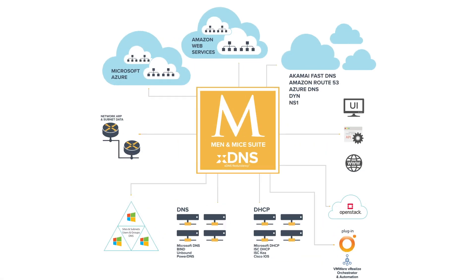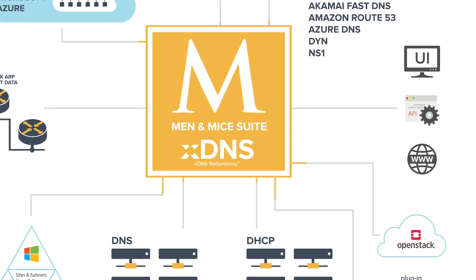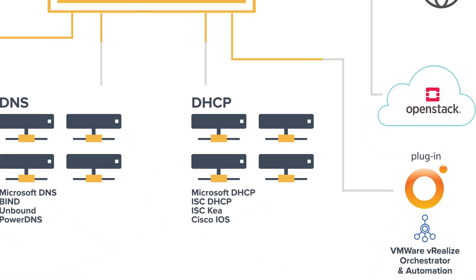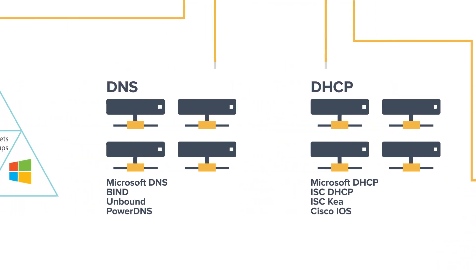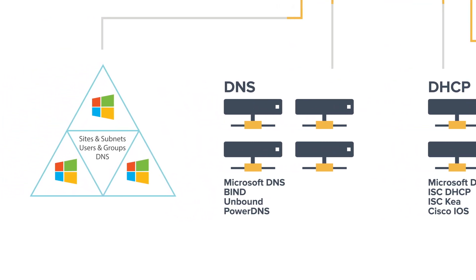Men & Mice Suite's unmatched native integration supports the on-prem and cloud services most utilized in large-scale network environments, such as Cisco IOS, PowerDNS, Microsoft DHCP, DNS and Active Directory, ISC DHCP, ISC KEA, BIND, and Unbound.